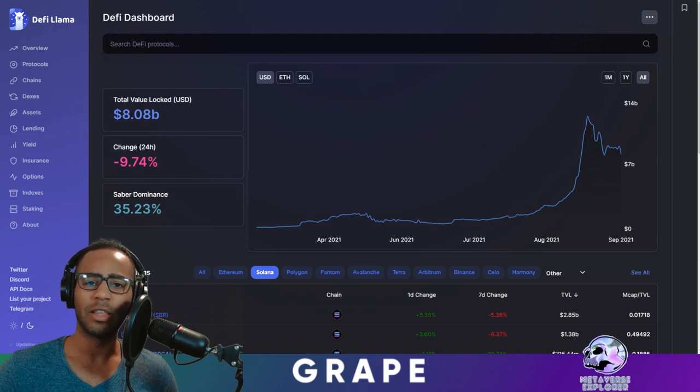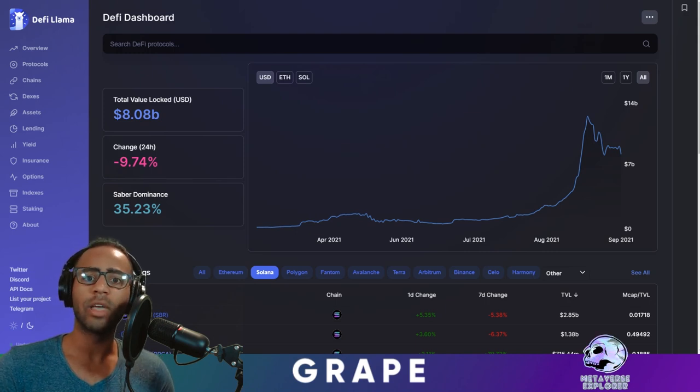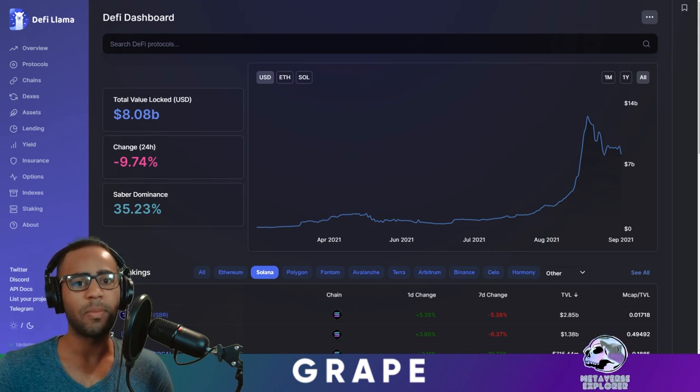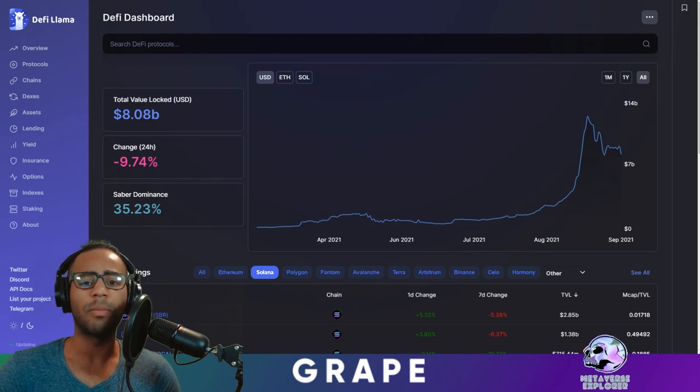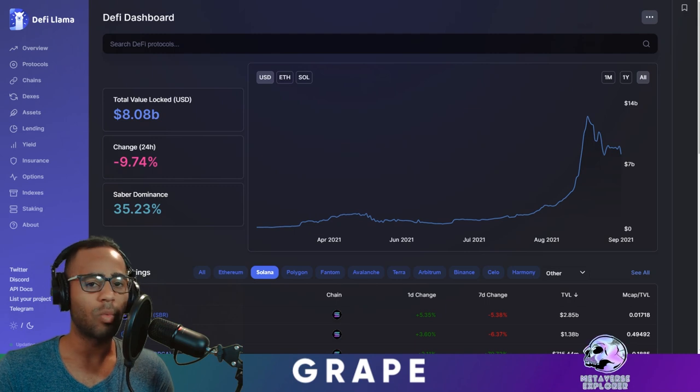Hey guys, it's me again the Metaverse Explorer. This is episode two of Crapes Solana Alpha. This episode is a big one. We're going to cover a few things: the TVL in Solana, the Hedgehog no-loss tutorial, PRT staking and how it accrues value, the Orca pools and how much APY you can get — very dangerous, especially with yield farming — the Marinade token airdrop, the institutional clients coming into Solana through the Solrise and Mercurial DEXs, the whitelist for Waggle, and we'll end with NFT volumes and what new NFTs FTX are going to be listing.